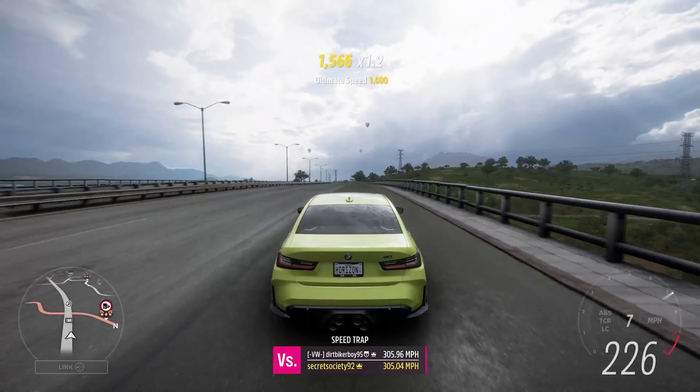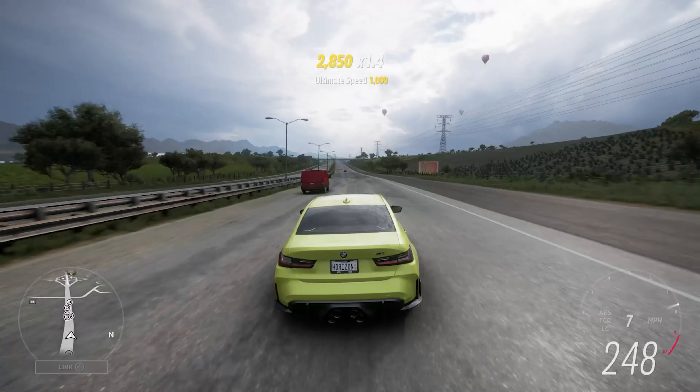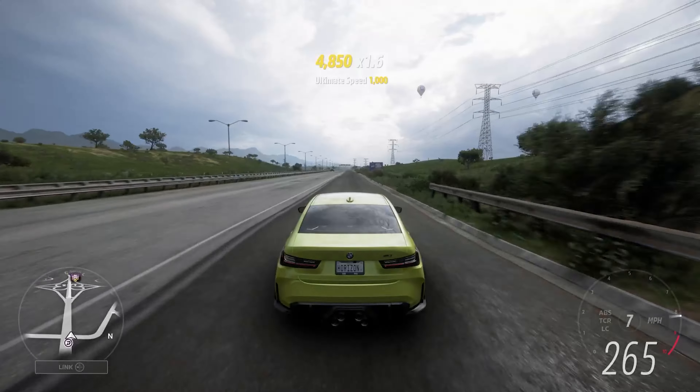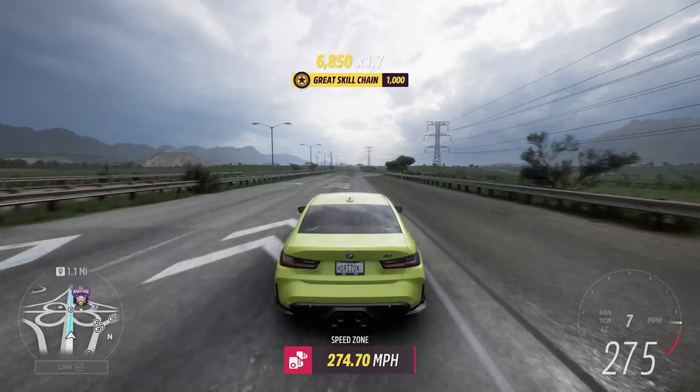It's 220 already — 230. If anything's going to hold this back against the coupe version, it's the fact that it's going to weigh a little bit more with those rear doors. But we're already at 270, 275.